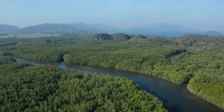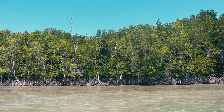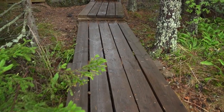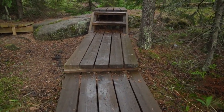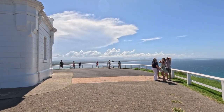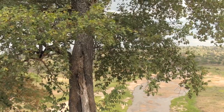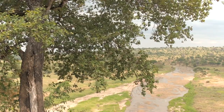Tanjung Piai National Park. Tanjung Piai National Park, located at the southernmost tip of mainland Asia, is renowned for its rich biodiversity and mangrove ecosystems. While there may be a small entrance fee for non-Malaysian visitors, the park's visitor center and boardwalks are accessible free of charge. Visitors can explore elevated walkways through mangrove forests, observe migratory birds and wildlife, and enjoy panoramic views of the coastline. Interpretive panels along the trails provide information about the park's flora, fauna, and conservation efforts.